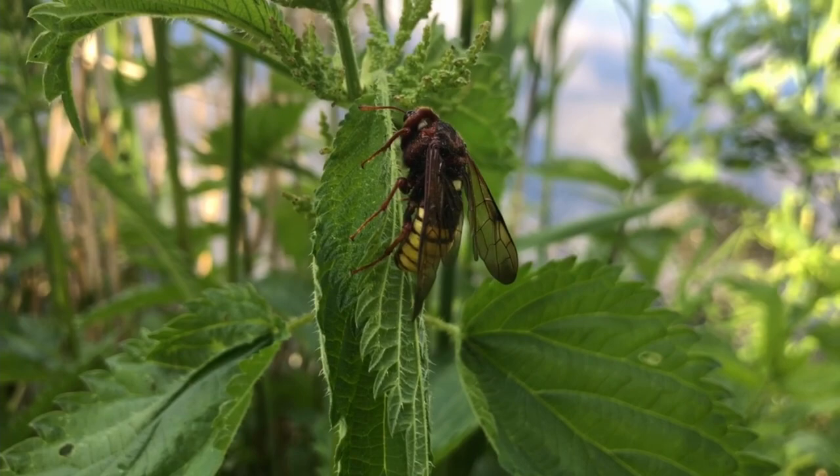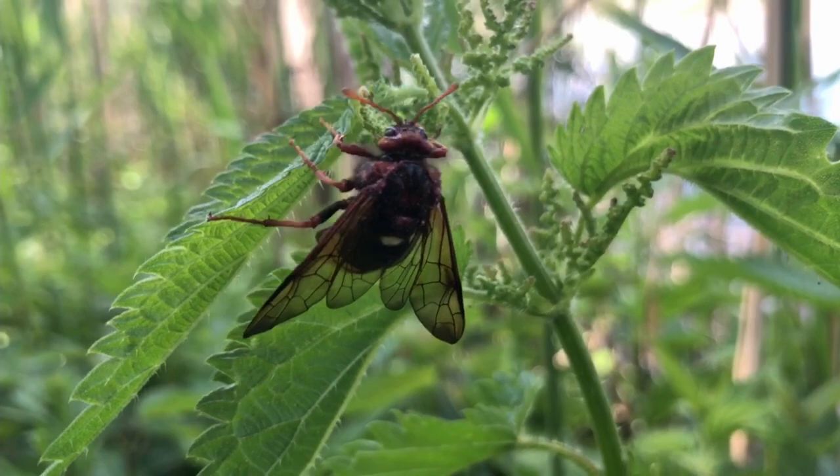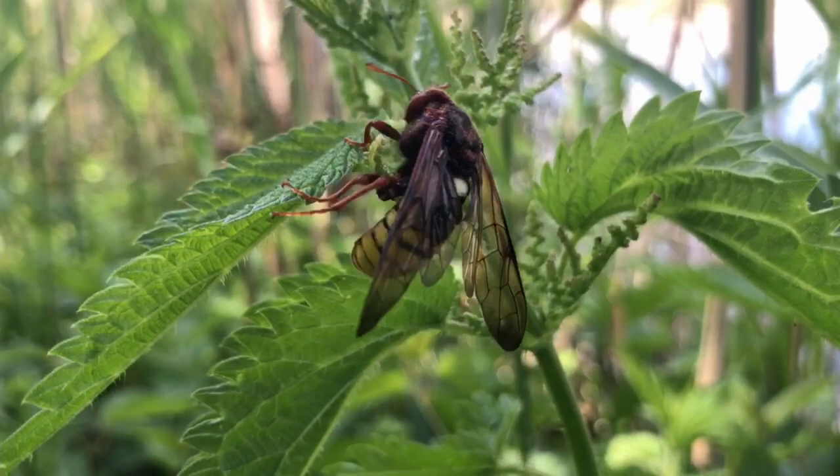It looks like a hornet, but it's completely harmless since it is a large alder sawfly. It cannot sting, so please don't kill it — just enjoy it.